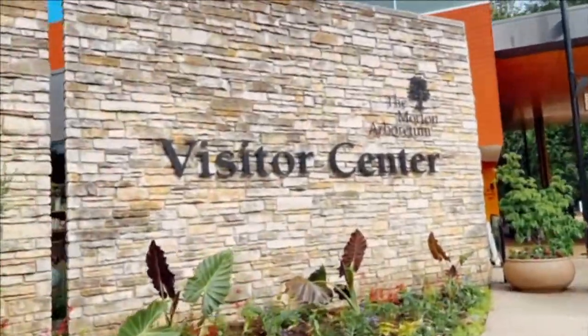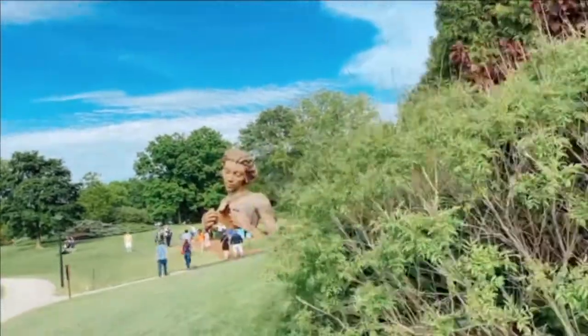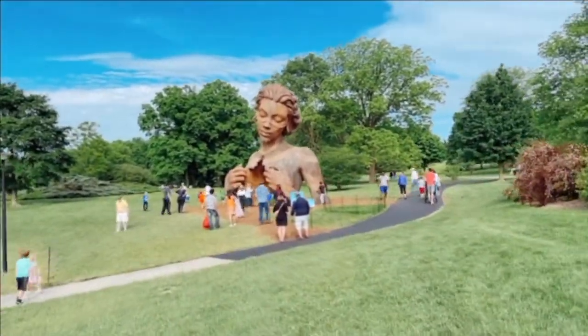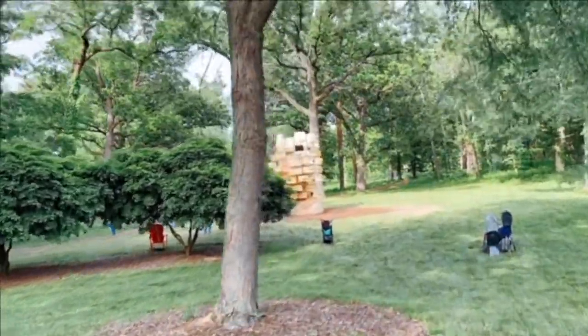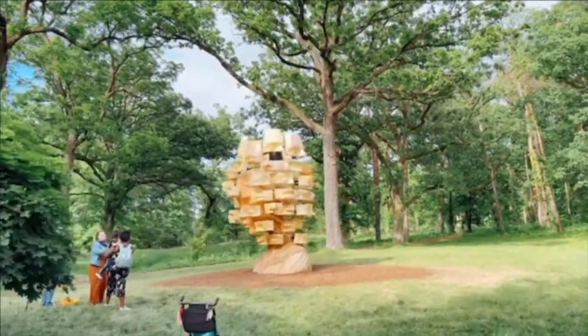This year, the Arboretum is hosting the work of Daniel Popper. Popper is a South African artist who is known globally for his larger-than-life sculptures and spectacular public art installations. The exhibit is called Human Nature and it holds the largest collection of Popper's work in the world.